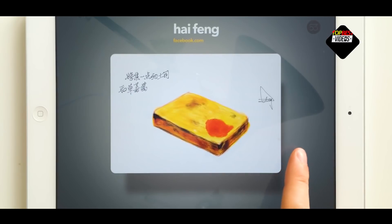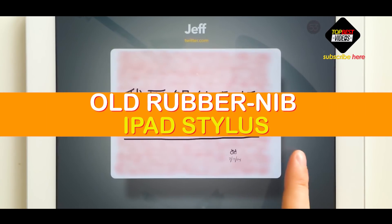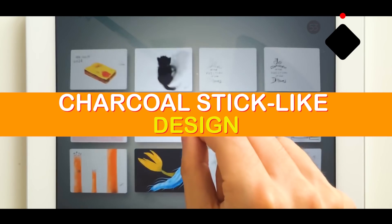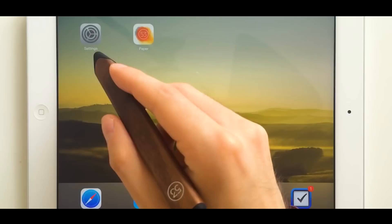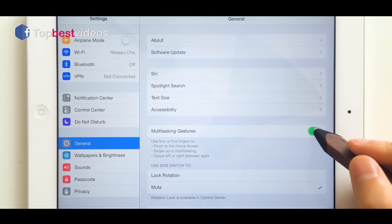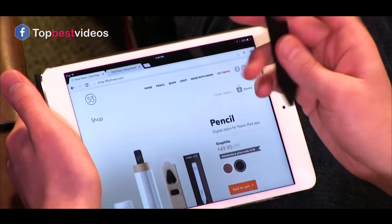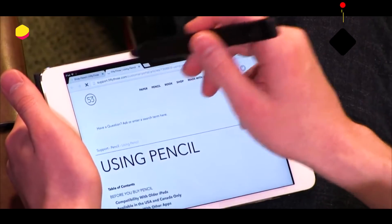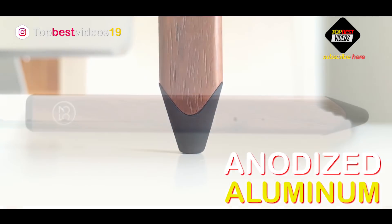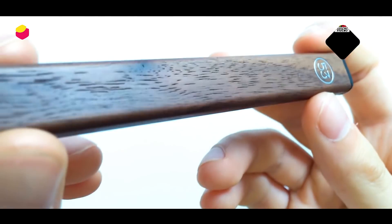Unfortunately, these extra tools are for Paper only. Pencil works just fine in other apps, but its expanded features disappear, leaving it as a regular rubber nib iPad stylus. The look of Pencil has been described as a charcoal stick-like design, which is an apt comparison, though the pen is a little longer and thinner than an art box charcoal stick. Pencil is built out of anodized aluminum with two capacitive rubber ends on each side.